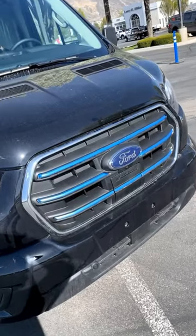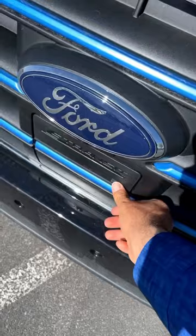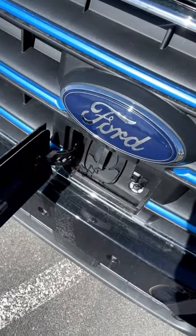One way to tell this is an E-Transit is the blue trim here on the front, and you also have a little charging port up front as well.